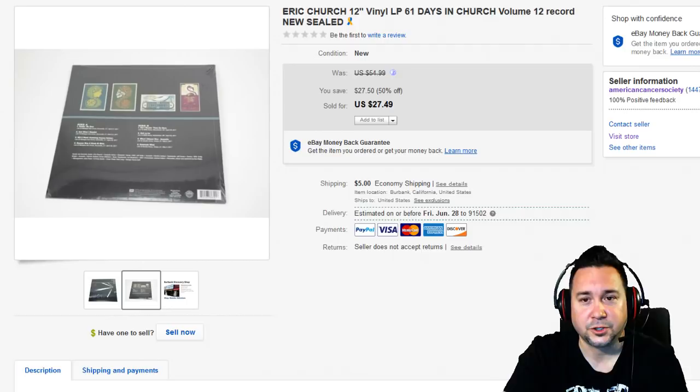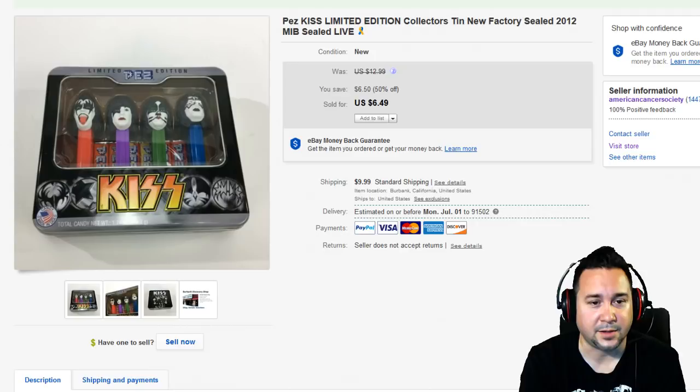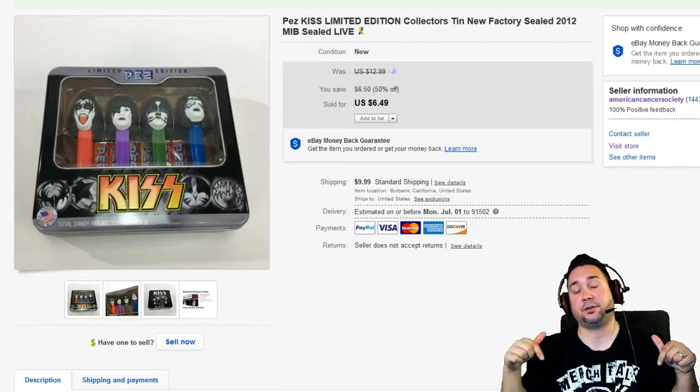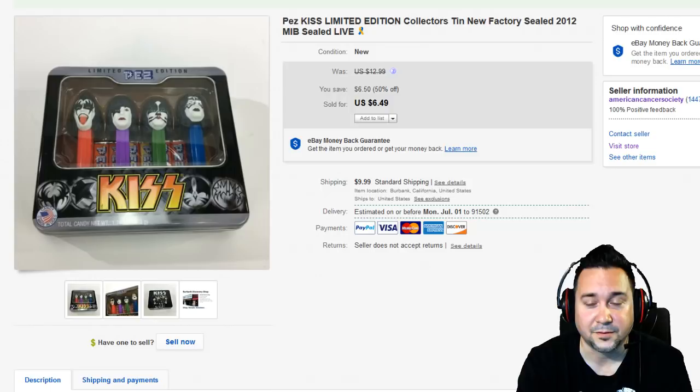Next up we have this KISS kind of PEZ set — we sold this for $6.49, which isn't stupendous profit, but I wanted to touch on it. KISS items are definitely something to look up, especially older vintage stuff. There's a lot of things produced in the 90s, 2000s, and 2010s that still go for a pretty good amount of money. This isn't an awesome sale — we were kind of blowing out stuff. By the way, our American Cancer Society eBay store link is below — send an offer if you see anything you like.